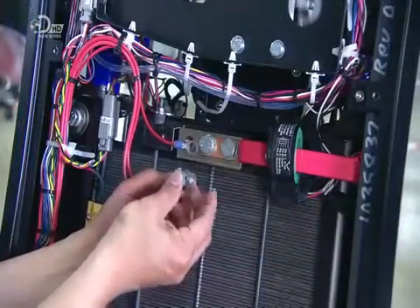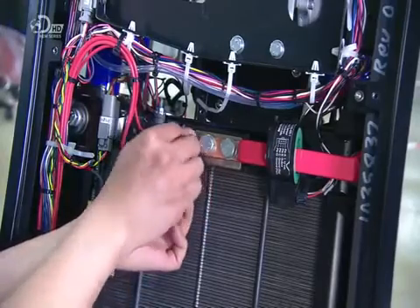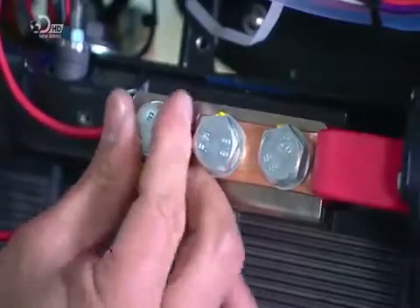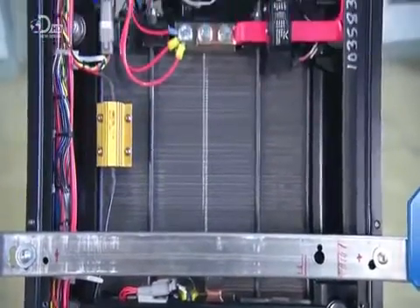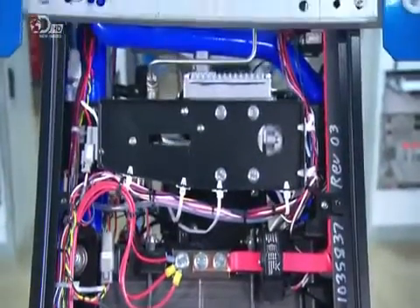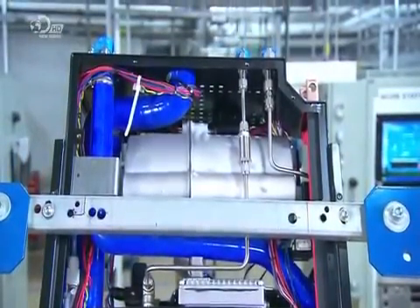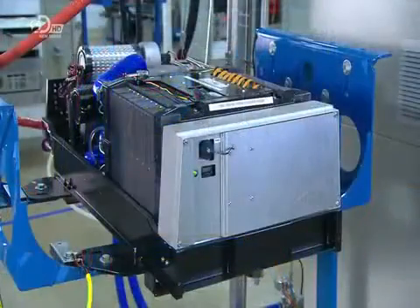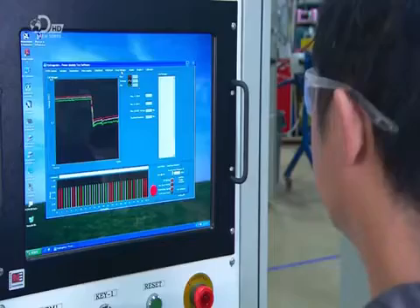They connect the fuel cell output wiring, which are the wires that carry the current the fuel cell creates, and sends it to whatever vehicle or device the engine is powering. A tiny portion of the cell's output powers the pumps and other engine components. Now fully assembled, the engine undergoes extensive performance and safety testing.